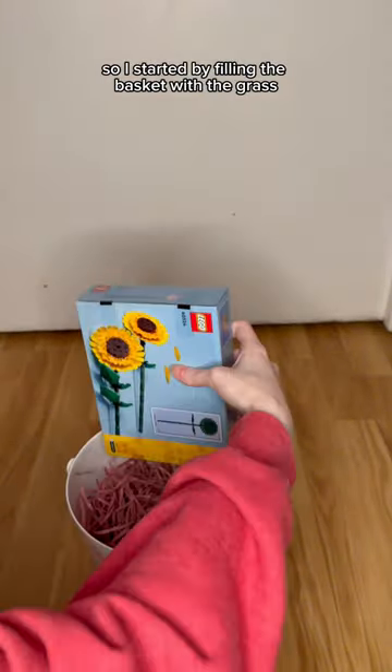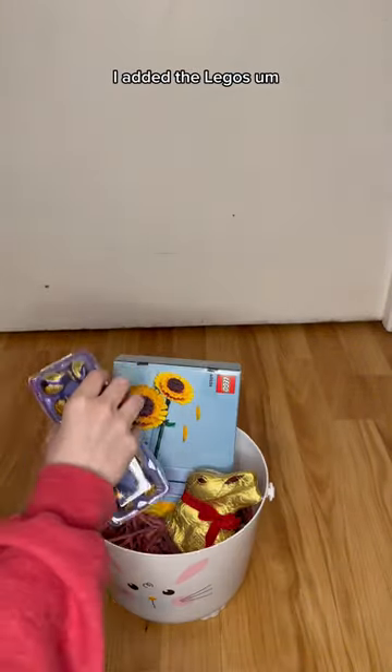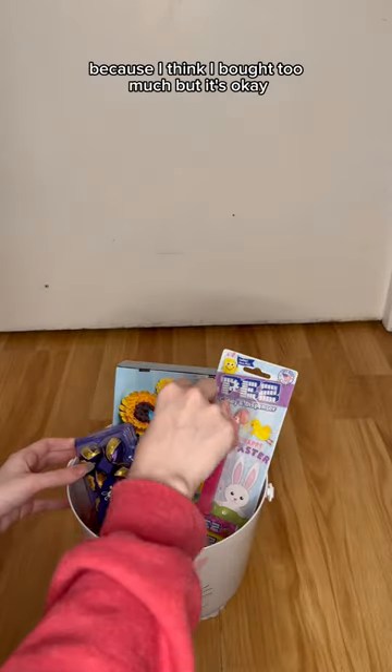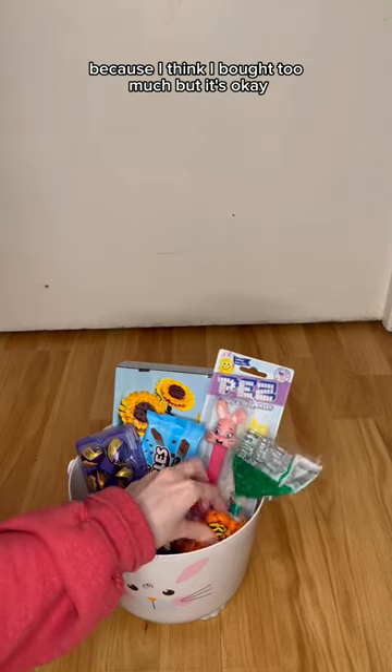I started by filling the basket with the grass. I added the Legos. Honestly guys, I had to play around with this a lot because I think I bought too much. But it's okay.